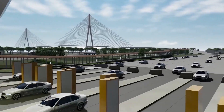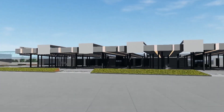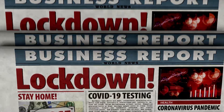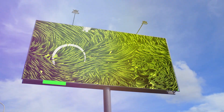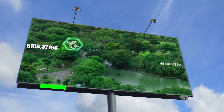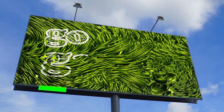But the benefits of the Gordie Howe Bridge don't stop there. The construction and operation of the bridge are also expected to create thousands of jobs and stimulate economic development in the surrounding areas. And with the COVID-19 pandemic still fresh in our minds, this is a welcome piece of news. Plus, the bridge will include bike lanes and pedestrian walkways, encouraging the use of alternative modes of transport and reducing air pollution. So, not only will the Gordie Howe Bridge be good for businesses, but it will also be good for the environment and public health.